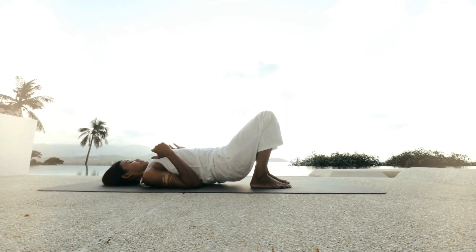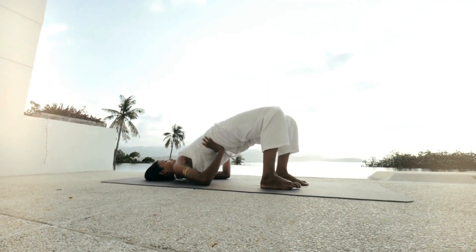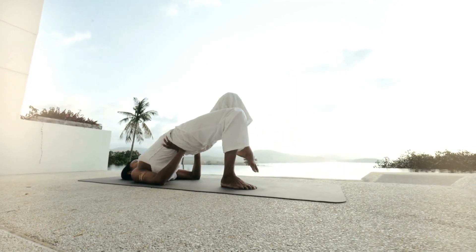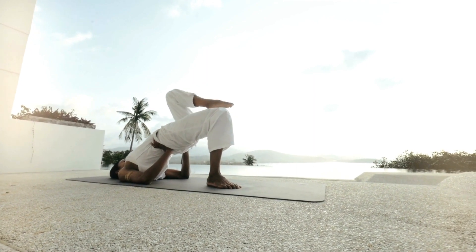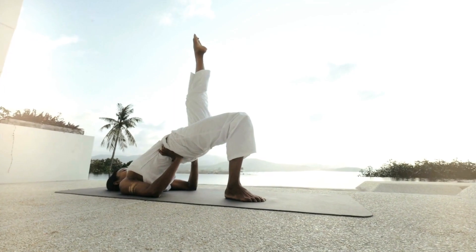3. Inversions. Inverted poses like legs up the wall (Viparita Karani) or shoulder stand (Sarvangasana) can facilitate lymphatic drainage by allowing lymph to flow more easily towards the heart.